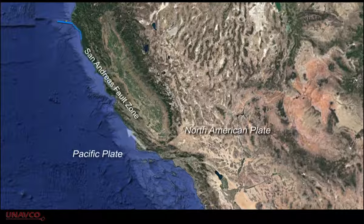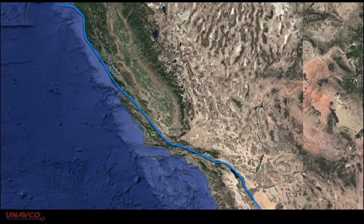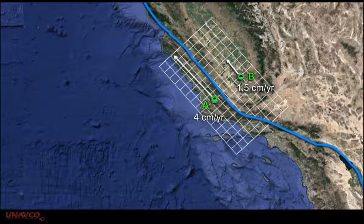The San Andreas in California is a famous strike-slip fault zone, where the Pacific Plate moves northwest along the edge of North America. This representative GPS station on the Pacific Plate side of the boundary is moving about 4 centimeters a year. On the North American side of the boundary, this station moves just 1.5 centimeters per year, but also towards the northwest.